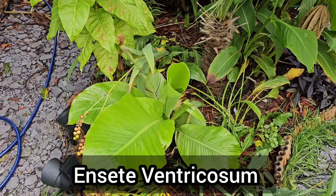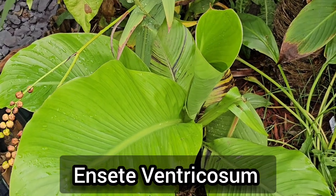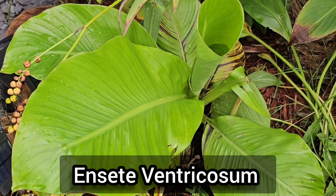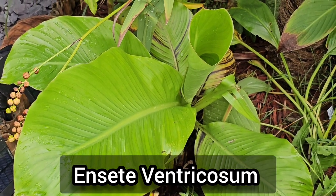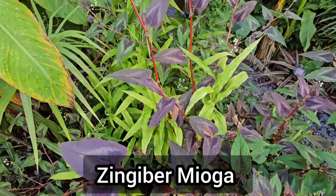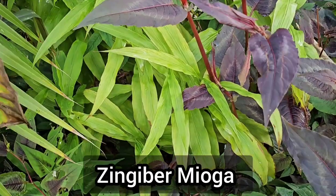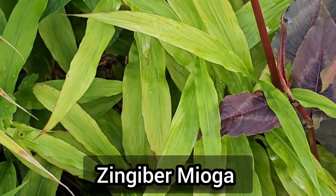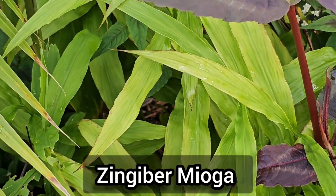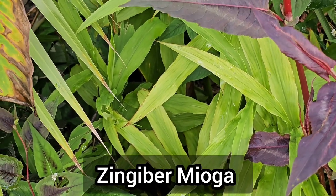This small banana is the Ensete ventricosum I grew from seed earlier this year. Unlike the Maurelii variant this one doesn't have red leaves, however the central stems should go red as it gets older. And finally we have Zingiber myoga, also known as Japanese ginger. This plant is edible — it's not the rhizome that we eat but the flower buds and new shoots. It's fast-growing and spreads very quickly, so if you're looking for ground cover this is perfect.